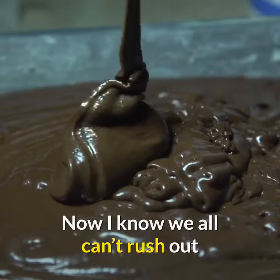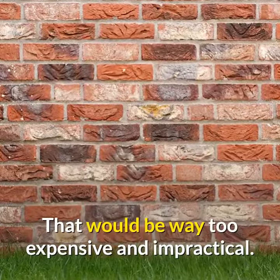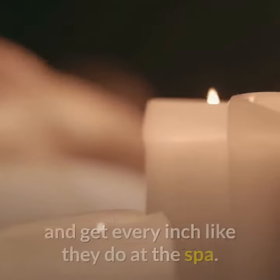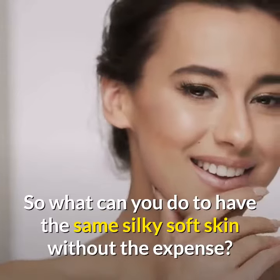Now I know we all can't rush out and get the amount of chocolate you need to do this at home. That would be way too expensive and impractical. Plus you couldn't rub it all over yourself and get every inch like they do at the spa. So what can you do to have the same silky soft skin without the expense?